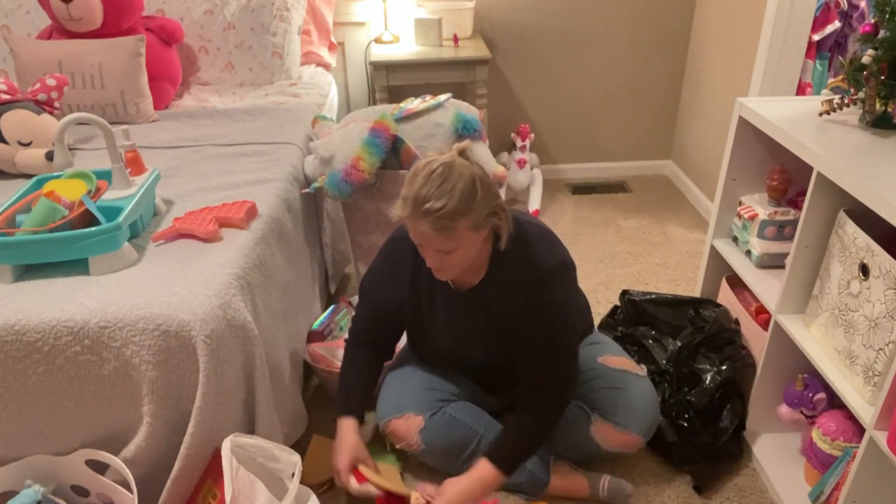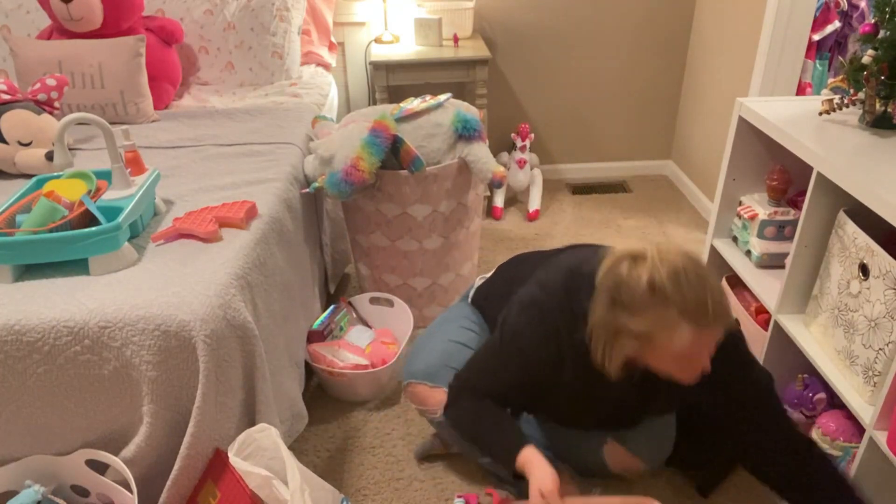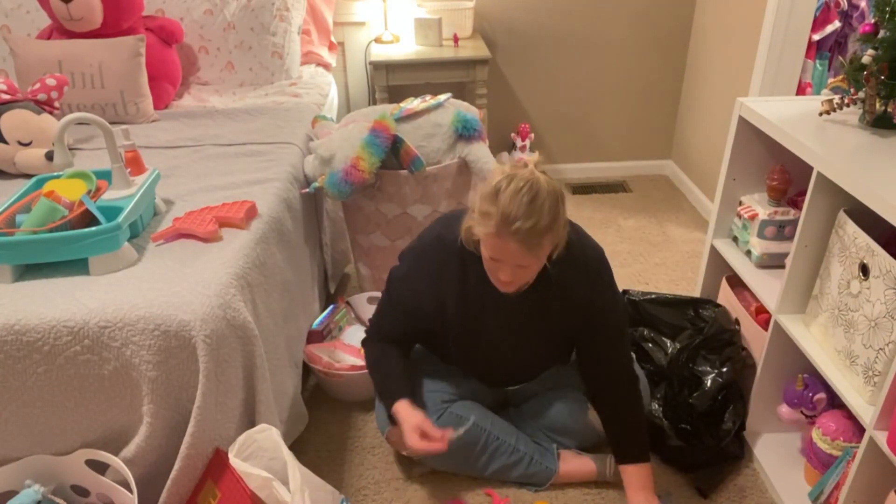Here I'm just showing you one of the categories that I came up with. So she has these little felt pieces of food, and I wanted to make sure I put all of those together so they stayed together.